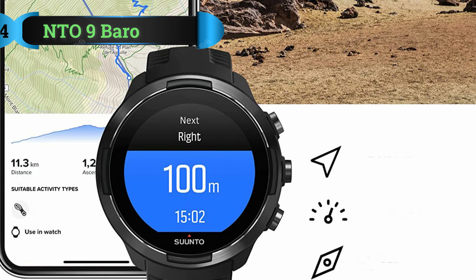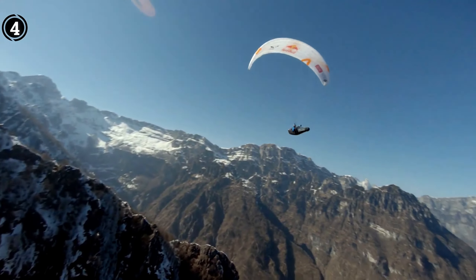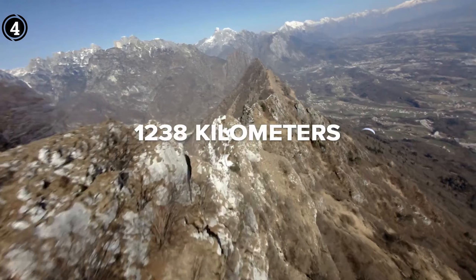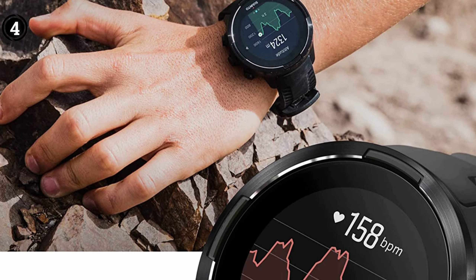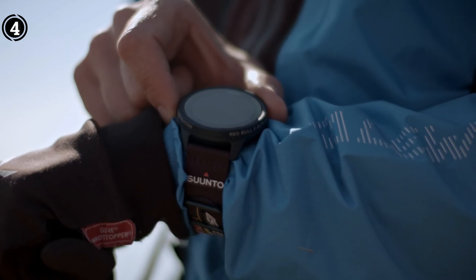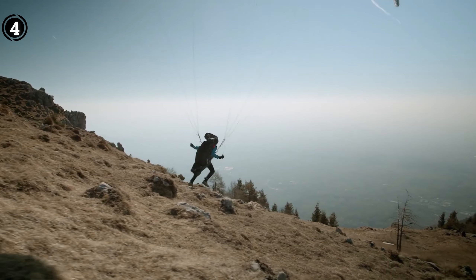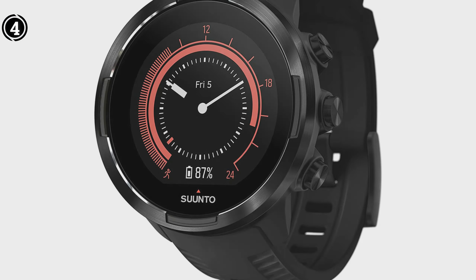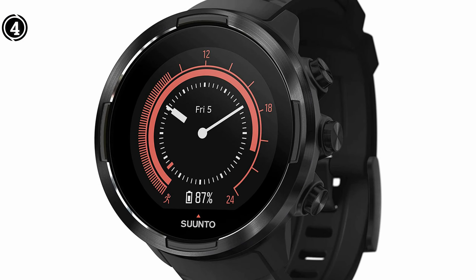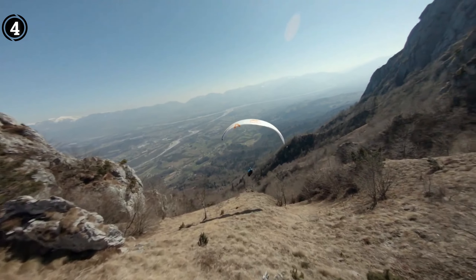List number 4: Suntou Nine Barrow. For those seeking an exceptional tactical smartwatch, Suntou's latest offering, the Suntou Nine Barrow, lives up to the brand's renowned reputation. This highly sophisticated timepiece offers a multitude of outdoor features catering to adventurous spirits. The Suntou Nine Barrow boasts a rugged design with sapphire glass crystal providing protection against wear and tear, ensuring durability in demanding conditions.